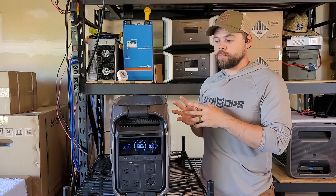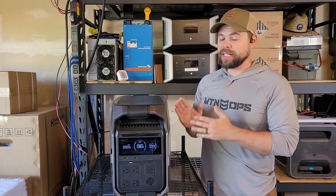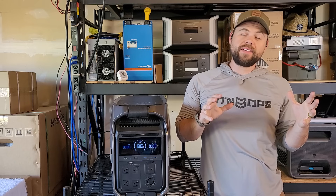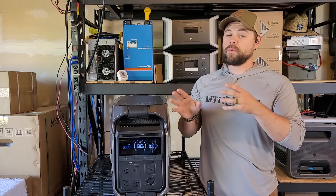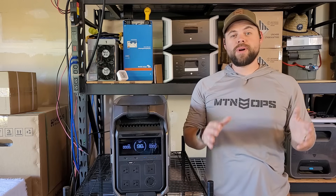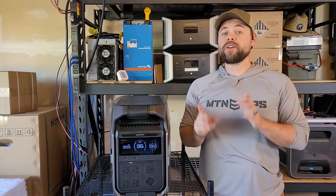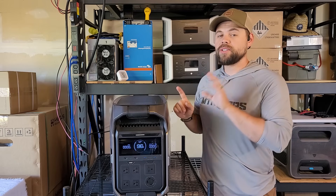One major thing that's new to the Delta Pro 3 that I have not seen any other solar generator do is it has the ability to charge from an alternator. So if you're in a van life or car setup where you want lots of power and want to alternator charge while you're driving, you can get up to 800 watts of alternator charging, but you have to make sure your alternator is rated for it. Not any old alternator will charge this up, so keep that in mind.